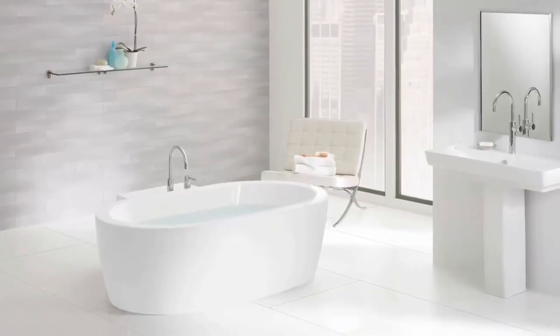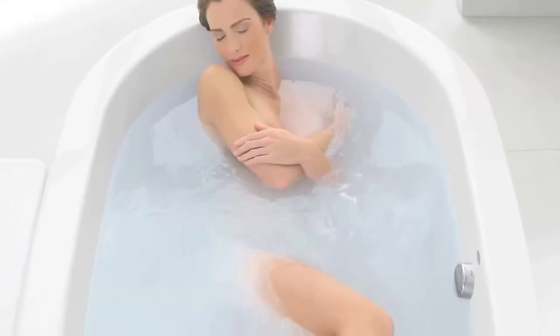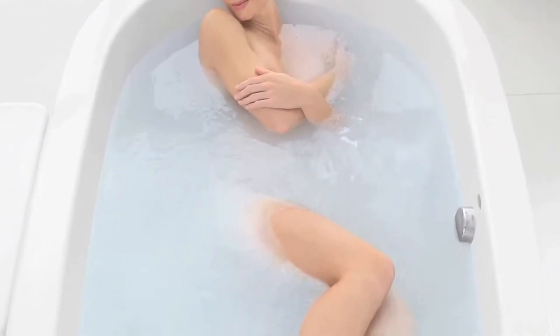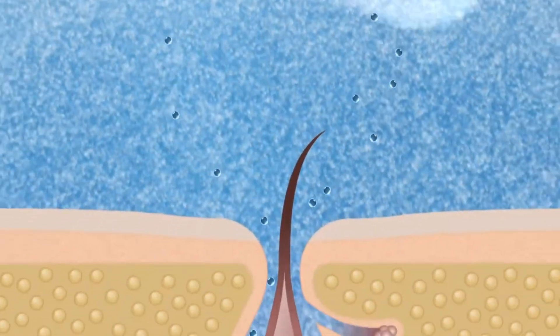MicroSilk hydrotherapy presents a method to supplement wet oxygen to the skin comfortably, simply, and quietly through a patented process that oxygenates the water in the bath up to 70% more than regular tap water to deliver this natural cleanser to your pores. At only 50 microns in diameter, oxygen-rich microbubbles are small enough to gently enter the pores in the basal skin cell layer.